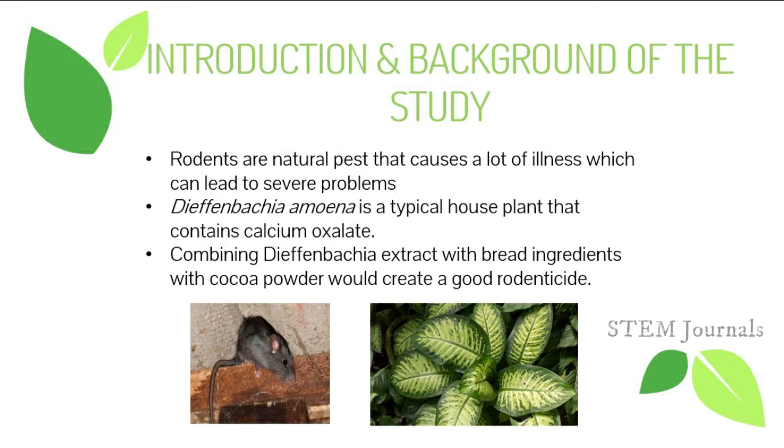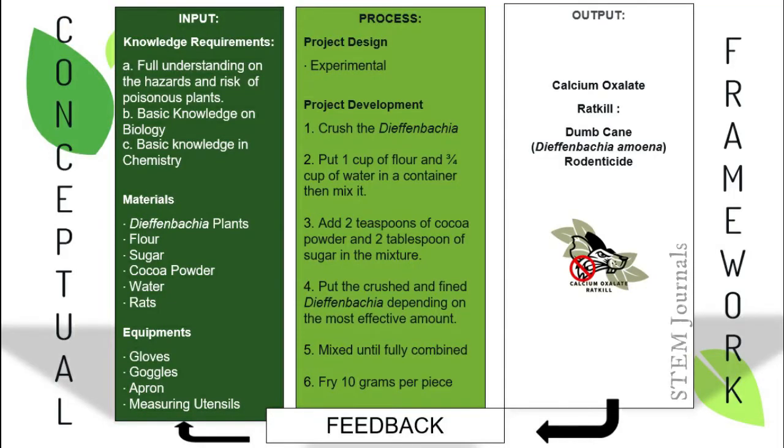They also studied adding cocoa powder to strengthen the smell and attractiveness of the product. Here is the conceptual framework. Since the research is experimental, the researchers formulated a product. The input is primarily the knowledge to conduct this research — specifically knowledge in biology and chemistry — and the materials: Dieffenbachia plant flour, cocoa powder, sugar, water, measuring utensils, and most importantly, the rats. Personal protective equipment will also be used during the experiment.